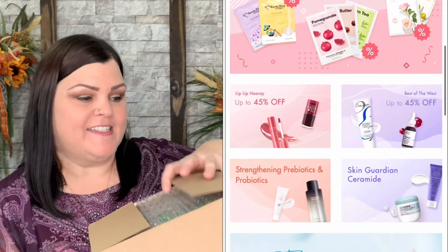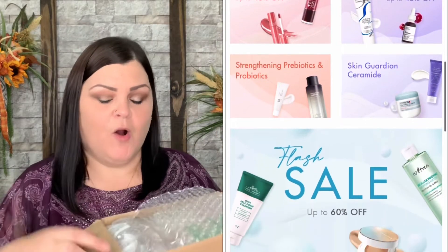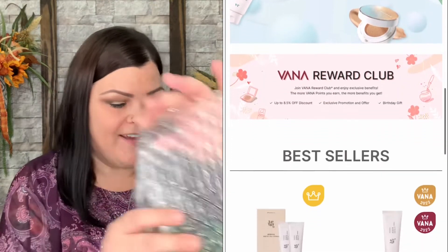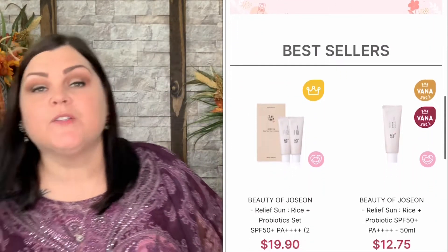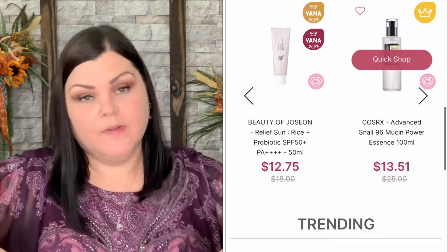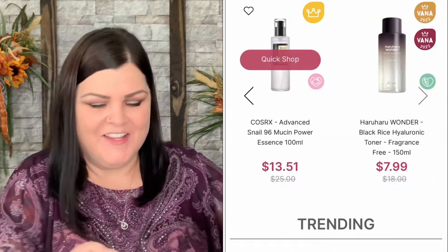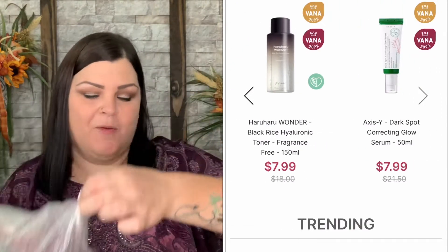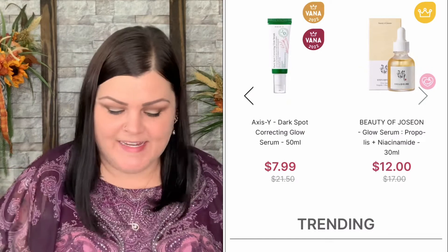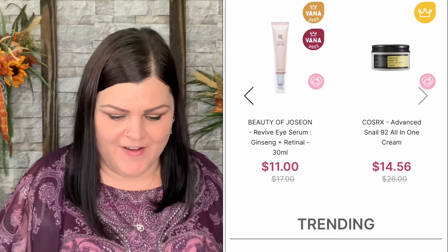Let's go ahead and dive in to see what we're going to be using this month. I'm always so excited to see the new products they send so I can show you guys. They always take such good care with packaging all of their products.